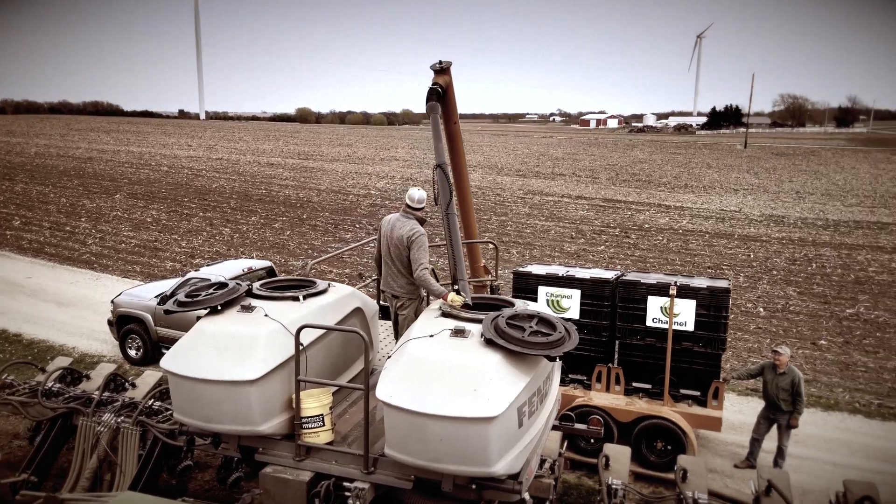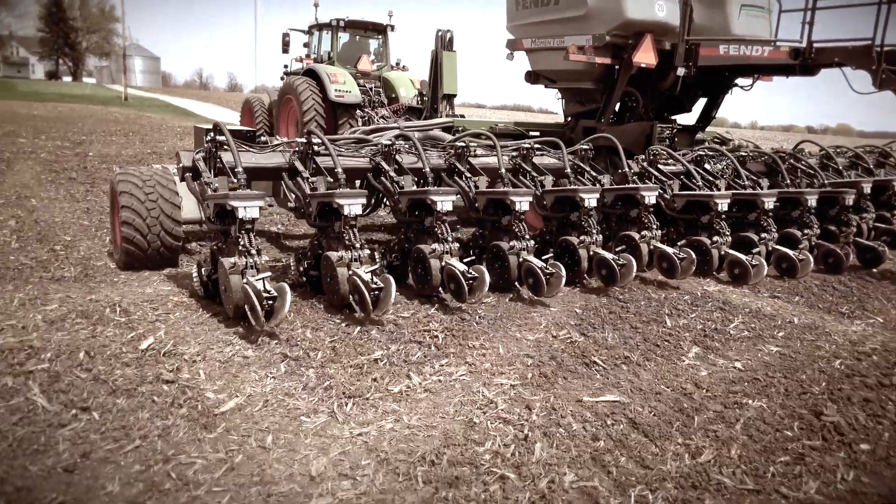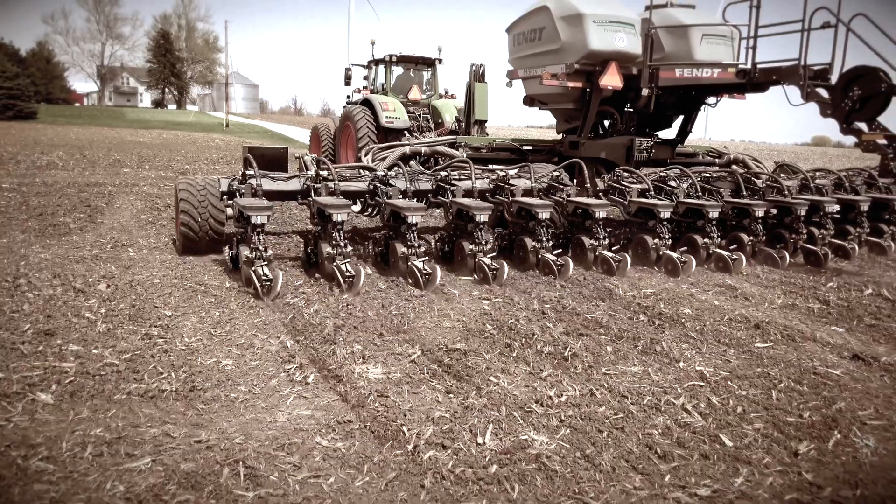Roger Wallace. Farmed roughly 700 acres between my son and myself. They understand that the planter path is so important. They need to make sure that they're giving each seed the best opportunity it can have for optimum yield potential.